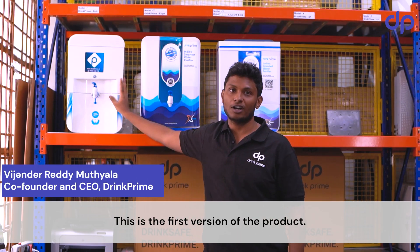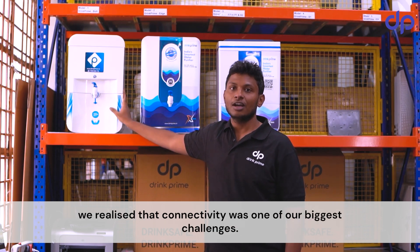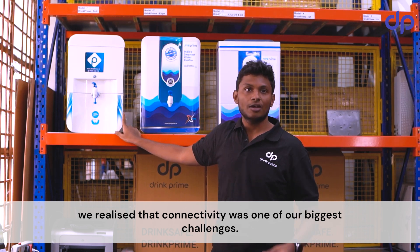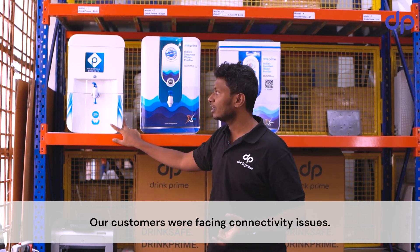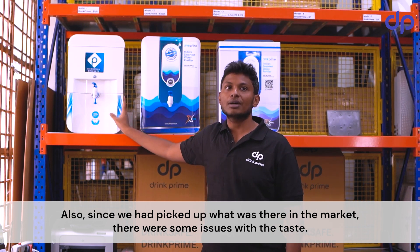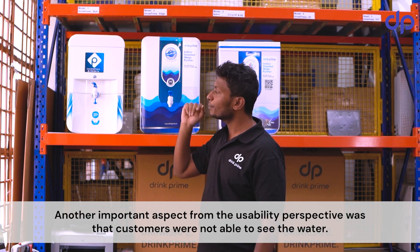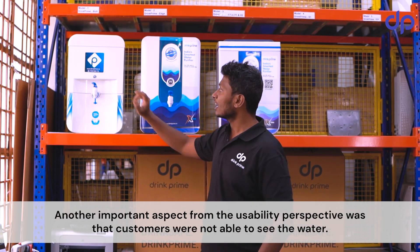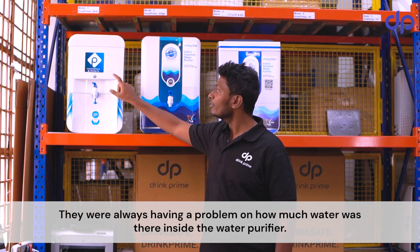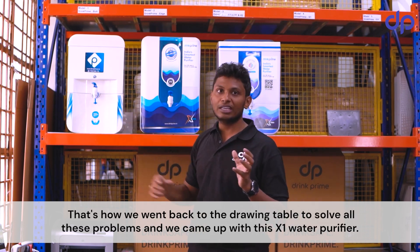This was the first version of the product, but as we scaled to 200 devices, we realized connectivity was one of our big challenges — customer connectivity was not reliable. Also, since we had picked up what was available in the market, there were some issues with taste. Another important usability issue was that customers were not able to see the water, so they always had a problem knowing how much water was inside the purifier.